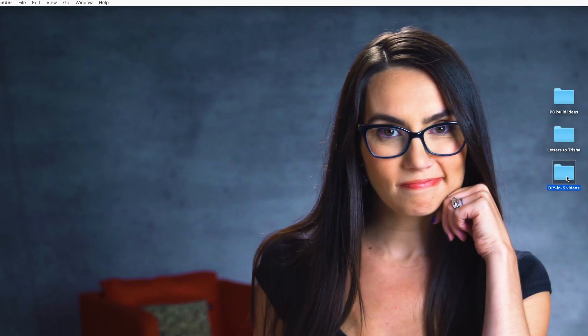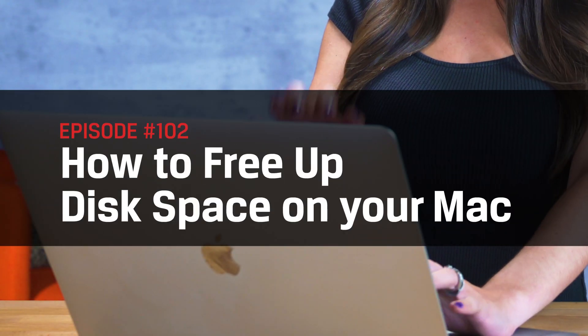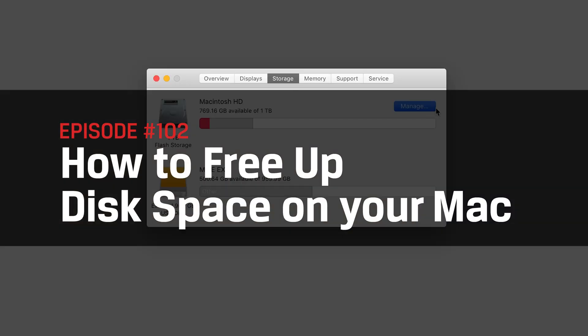With Apple locking down hardware upgrades except for the recently announced Mac Pro cheese grater, we need to be a bit creative in making space with our built-in storage. If you're looking to upgrade to the new Mac OS Catalina or just need more space to download a few more DIY in 5 videos, then we're here to help. Let's jump right into how to free up disk space on your Mac.